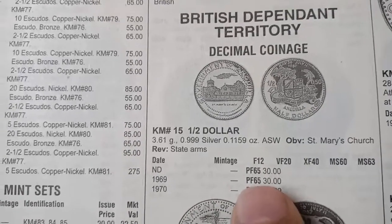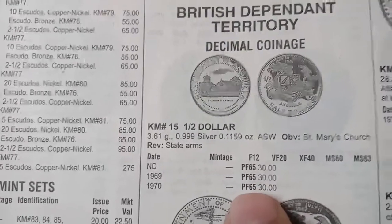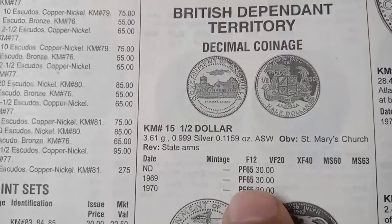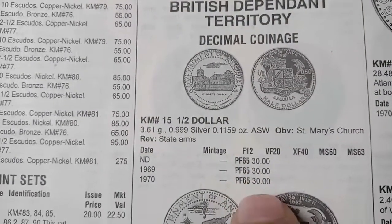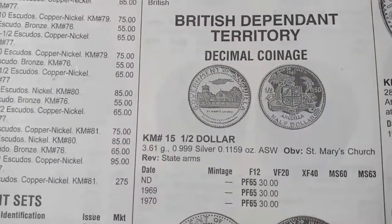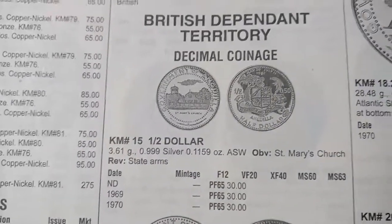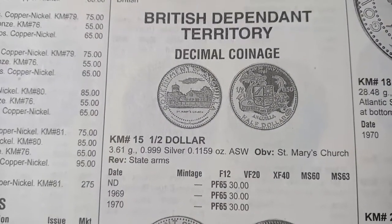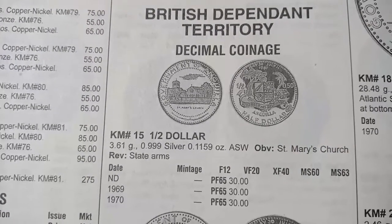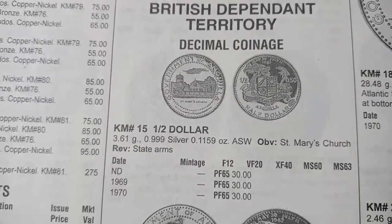It's a proof uncirculated coin, not for common use. The value of this coin in proof set is 30 dollars in verified condition. If you are a seller and want to sell this coin, go to the exhibitions and contact dealers. They will give you approximately 50% of the price, which is around 10 to 15 dollars, as dealers also want some profit. If you are a collector, they will give you 30 dollars.